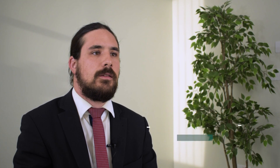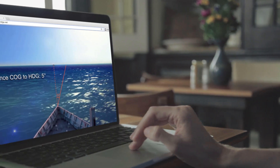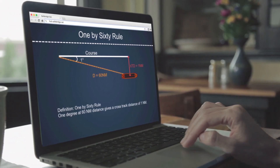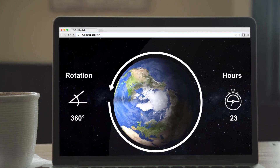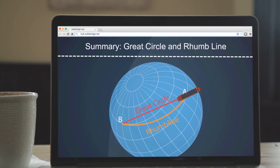Our course allows bridge officers to refresh the knowledge of the core aspects of navigation through practical use cases and interactive exercises. In this course, officers will master the basic mathematics in navigation, such as the 1 by 60 rule and vector calculation for set and drift. They will refresh their knowledge of the lines and coordinates on the Earth's surface, including great circle and rhumb line, chart projections, chart scales, and more.